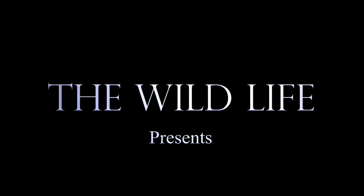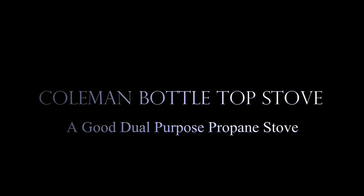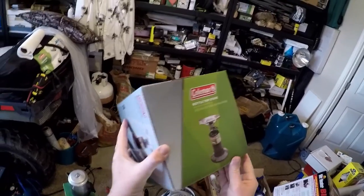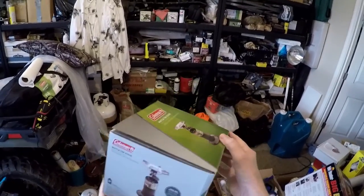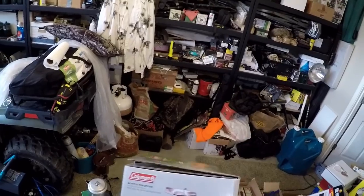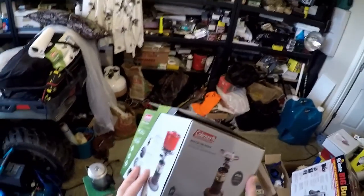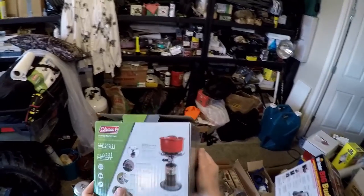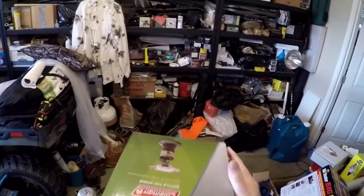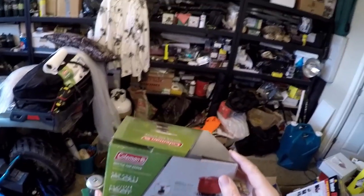I'd like to test out my new Coleman bottle-top stove, which I bought last fall and have never even taken out of the box yet. It uses the standard one-pound propane bottles. It's very small, lightweight, and portable — not a backpacking stove, but I can move it around the house, outside, on the back patio. We can make coffee, make a little breakfast, or whatever.